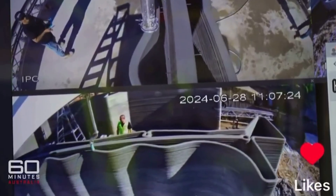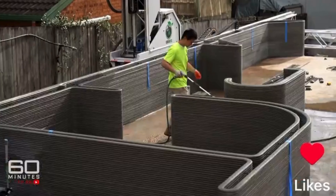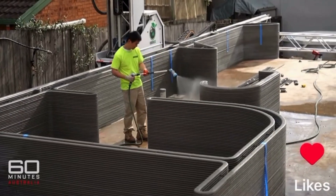They will turn this duplex around from starting to print to completion, ready to move in, in 12 weeks. The mantra is turning what would be a 12-month project into a 12-week project — three months and your home's done. And at the moment they're seeing about a 25% reduction in the overall build cost.